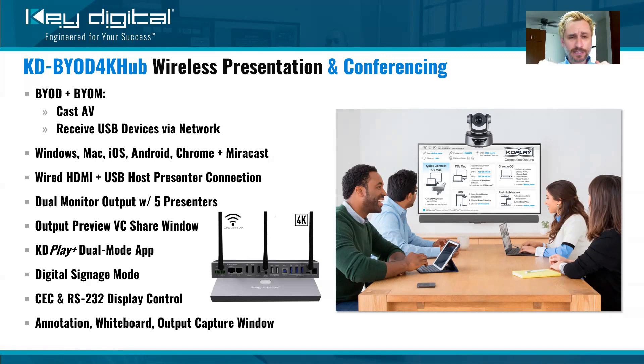With the BYOD 4K foundation, you're able to cast. That means you're going to come in with a Windows, Mac, iOS, Android, or Chrome device — five major platforms — and you can send your AV content wirelessly through the network to the screen. The screen has our KDBYOD 4K or KDBYOD 4K Hub unit connected via HDMI, sending 4K resolution to the display, casting at 30 frames per second video. That's unbelievably smooth video, whereas some competitors' products are more or less known for a choppy video experience — not with Key Digital products.